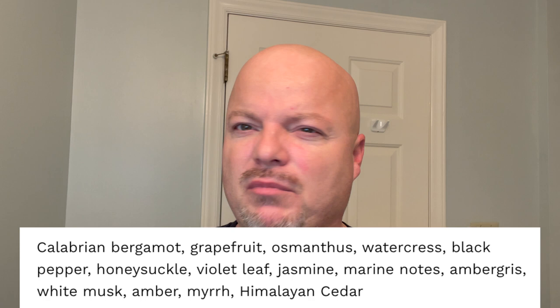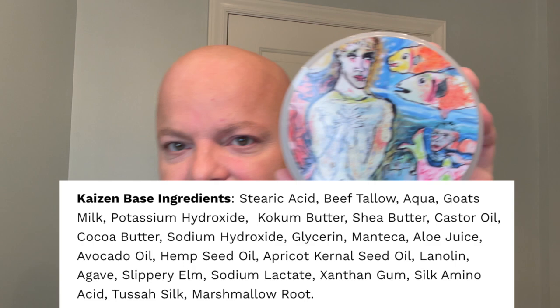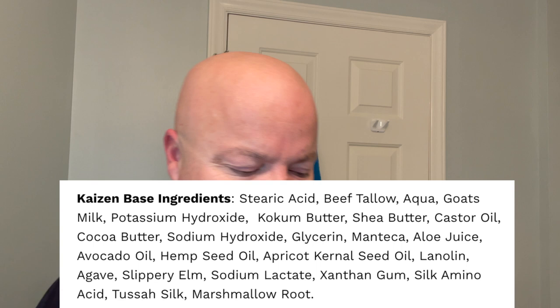This is an aquatic, but you also get a lot of citrus out of it. We'll show you the scent notes right there — bergamot, grapefruit, marine notes. Just really one of, probably my favorite aquatic scent. Ariana and Evans, the Undersea. Terrific ingredients — this is the Kaizen base, which is often heralded as one of the best, if not the best base. I'm not crazy about getting into which base is best — what does best even mean? — but it is definitely good.